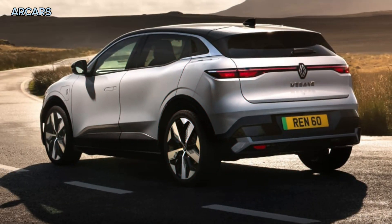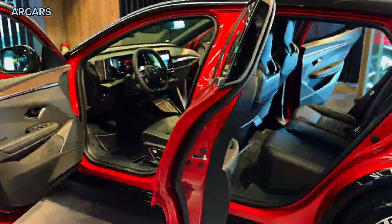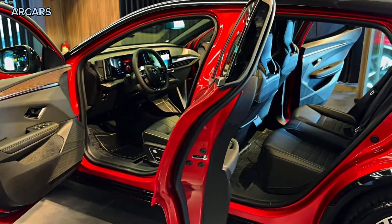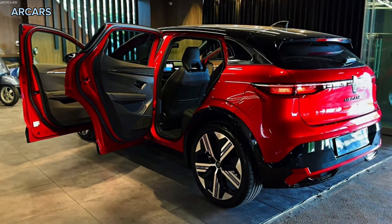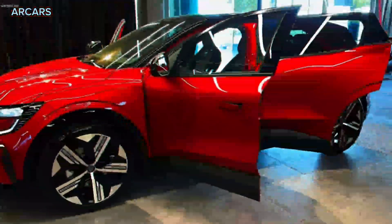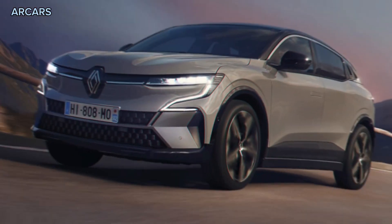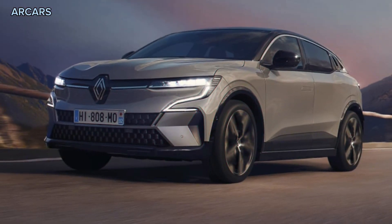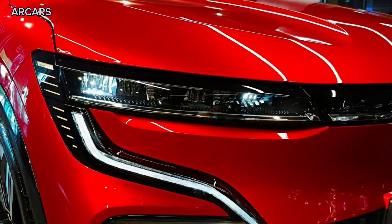4 USB-C ports to front, 2 rear, keyless entry and start, front, side and rear parking sensors, smart rear-view mirror, autonomous emergency braking with junction assist, pedestrian or cyclist detection, lane keep assist, adaptive cruise control, blind spot monitoring including ability to brake for obstacles, rear cross traffic alert detection and braking, driver fatigue warning, and traffic sign recognition.